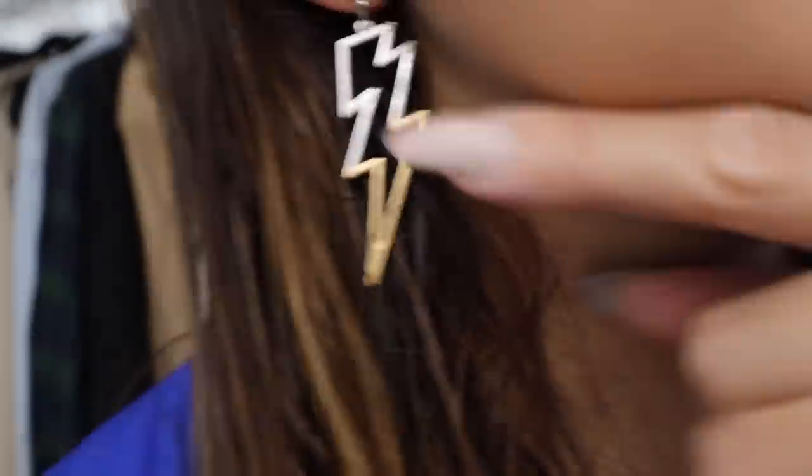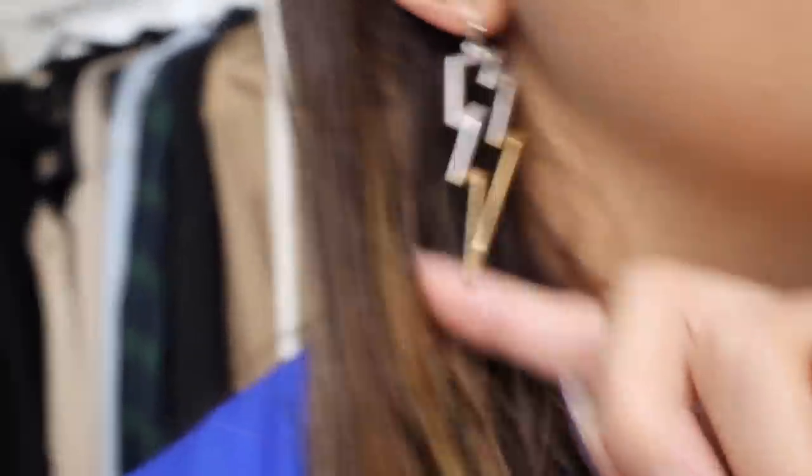My super cute lightning strike earrings are from Sun Bunny — they actually just dropped yesterday and there's still a bunch left. They're like half silver, half gold, and I feel like they're going to be super cute with the graphic t-shirt I have coming to the store soon.